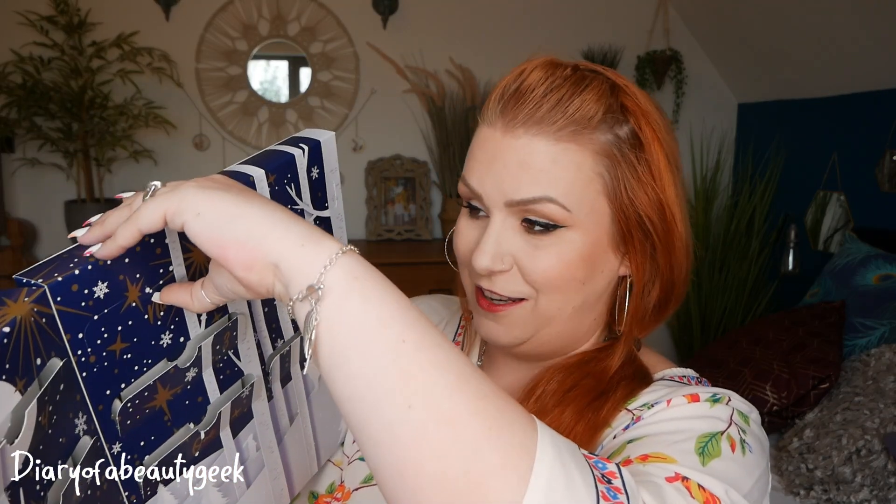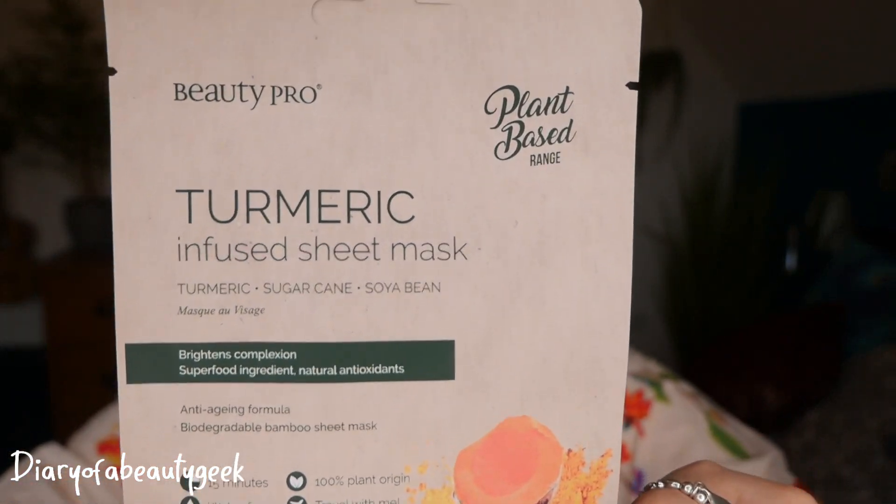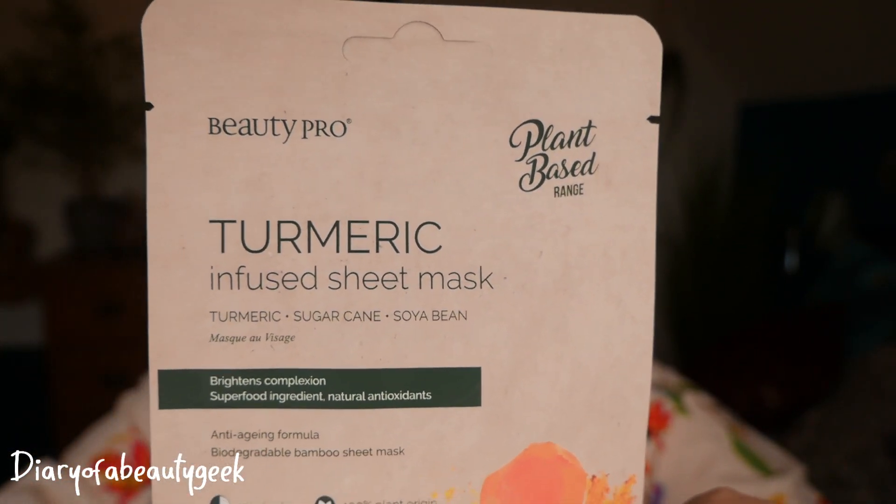Number nine: we've got another sheet mask from their plant-based range and this is a turmeric infused sheet mask with turmeric, sugar cane and soya bean. Brightens complexion, superfood ingredient, natural antioxidants — it's a biodegradable bamboo sheet mask. On the back it says turmeric is a multi-tasking superfood with anti-aging benefits that re-energise the skin, encourage cell renewal and act as a powerful antioxidant to protect the skin. Skin is left radiant and deeply hydrated.